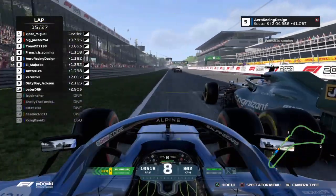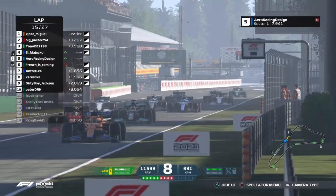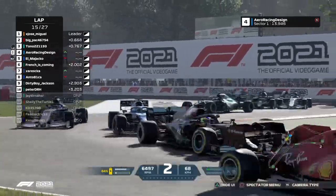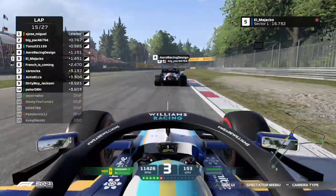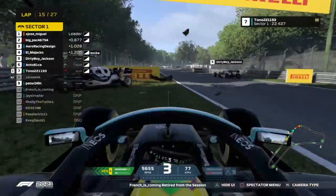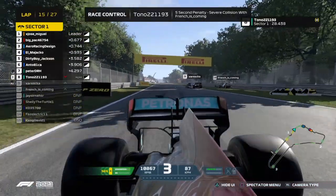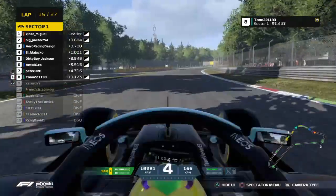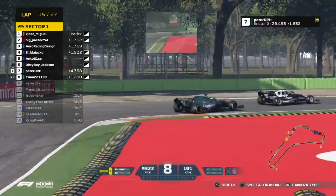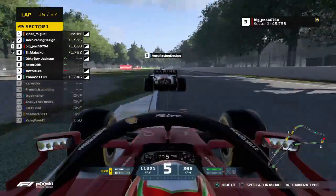Arrow Racing Design almost overtook — French is coming, and he's getting pushed right into the grass and going to pass through the grass. It's going to be three wide going into the first corner. El Majako up the inside — contact between Majako and Racing Design. Majako is going to push himself through there. And Tono has gone off — did he save the car? No, he didn't. French and Zareska both unfortunately caught up in that. I can't really tell if that was an unsafe re-entry by Tono, or if he just caught oversteer and had bad luck.